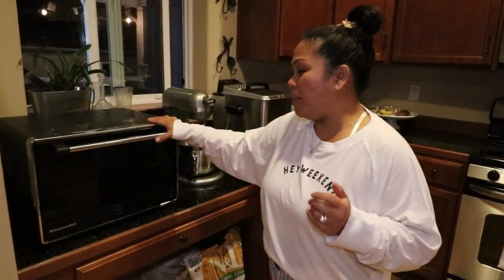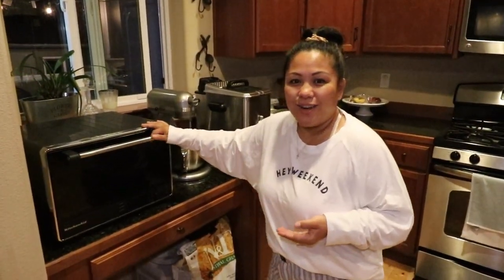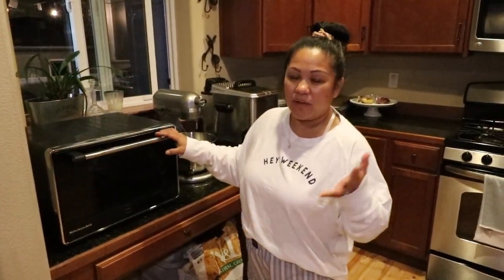Hey guys, welcome back to my vlog. I just want to do a follow-up in regards to the conventional toaster oven that we have here. People have been asking for a closing on this, so here is my feedback in regards to this toaster oven.